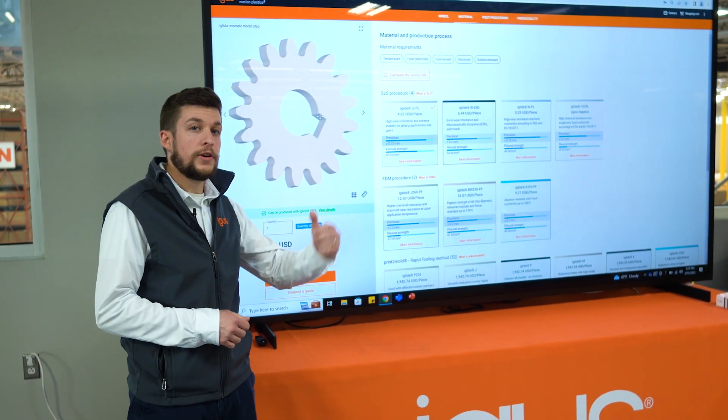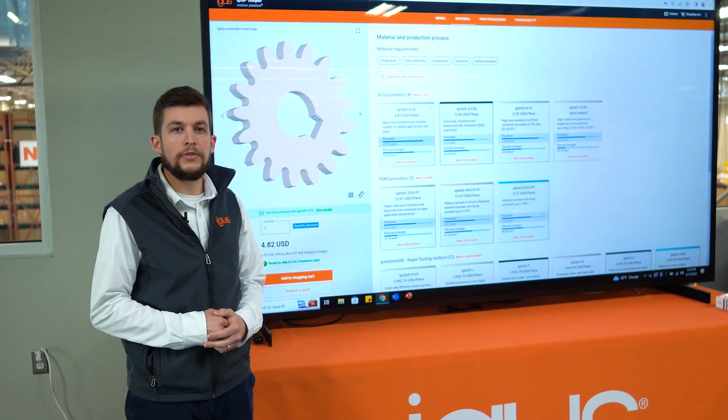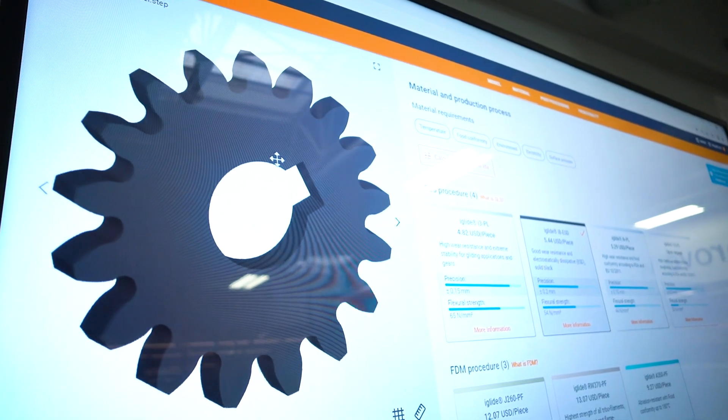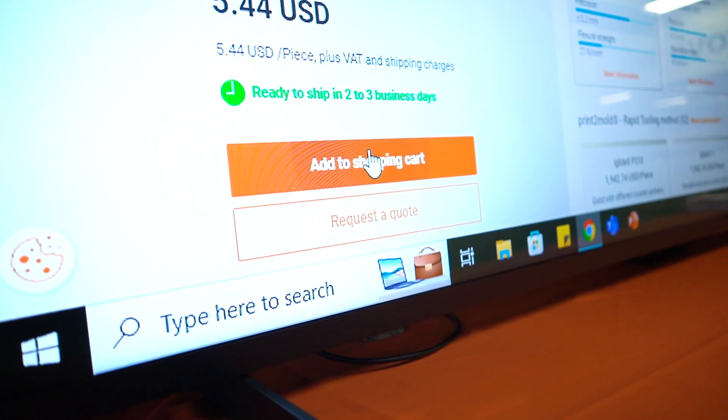Or head over to our 3D print service, drag and drop a step file in, review part suitability, materials, live pricing, and place a quick order.